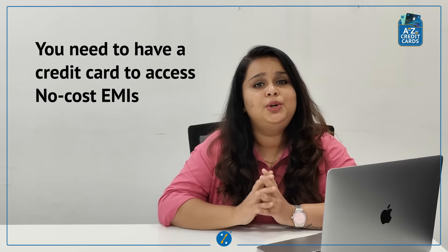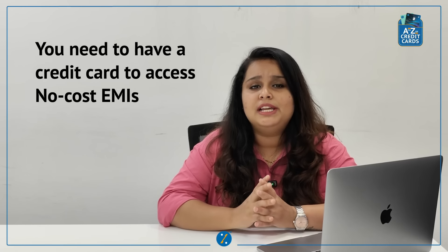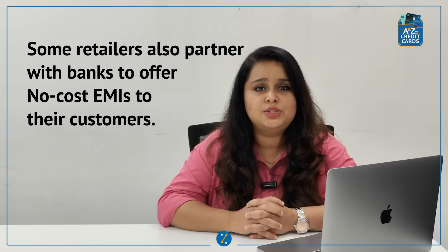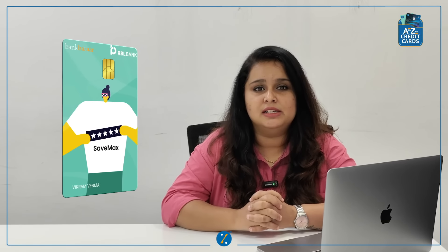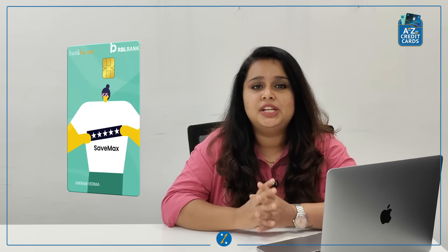Now let's see who can avail these No-Cost EMIs. Generally, you need to have a credit card to avail this option. Nowadays, some retailers are also partnering with banks to offer the No-Cost EMI option to their consumers. You can also avail the No-Cost EMI option and spread your expenses across months using BankBazaar co-branded credit cards. Enjoy the convenience of easy No-Cost EMIs without having to worry about additional interest costs.